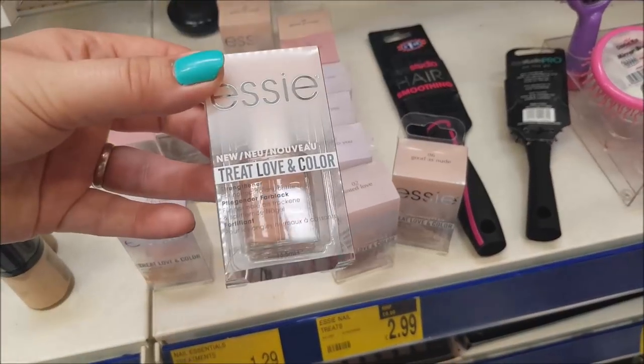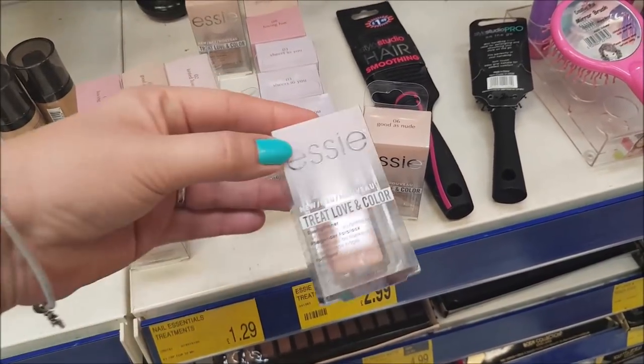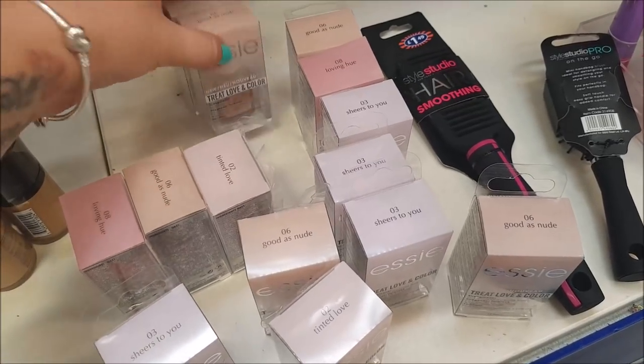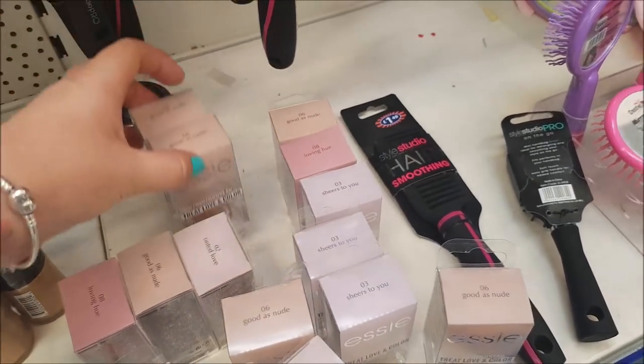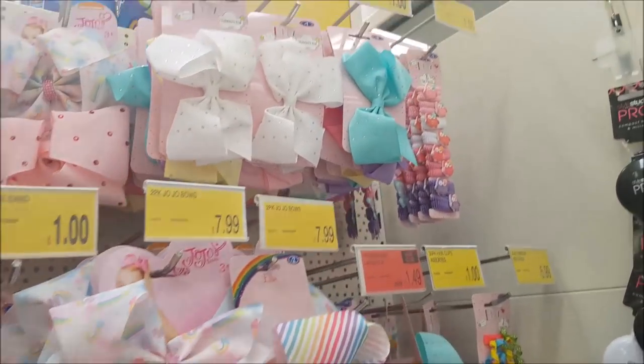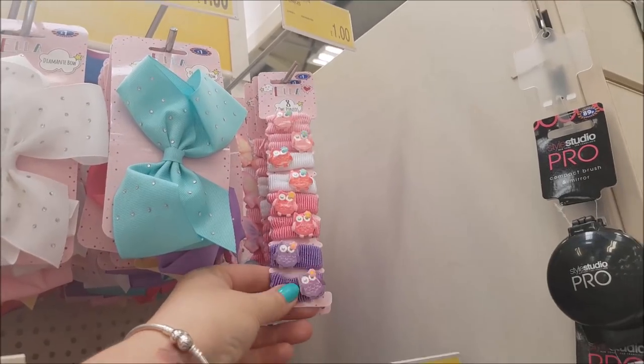Here we've got some nail varnish — this is the Essie make, and this is £2.99. There's just various shades there. And then there's the usual hair bubbles and bows that they do, and some cute little bubbles.